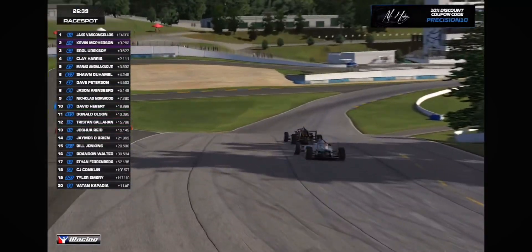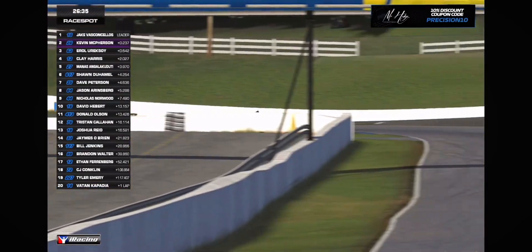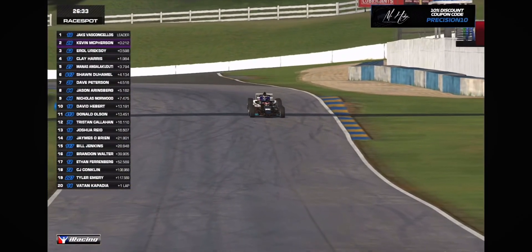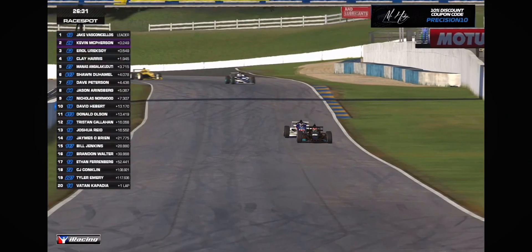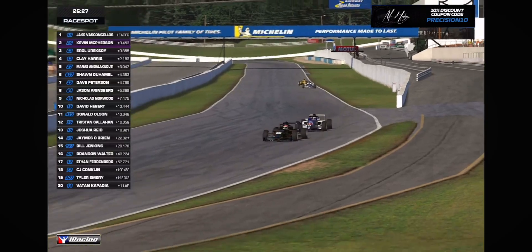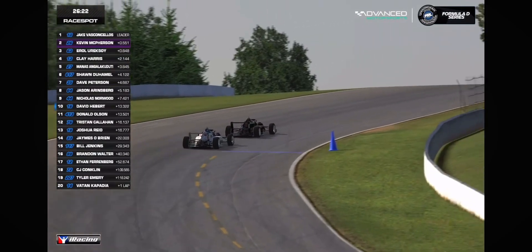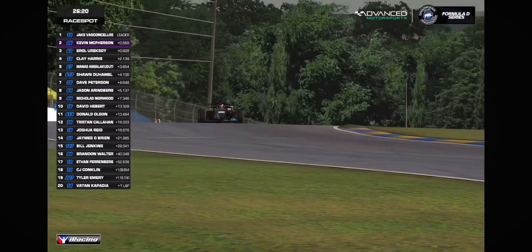Hebert fights back on the outside of 10A to 10B's inside, gets the move remade, and through 11 and then 12 he'll get back into P10. That's a good little scrap between Hebert and Olsen — the driver of the number 16 and the driver of the 413 machine.